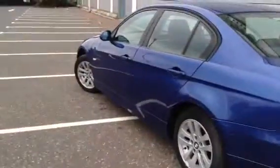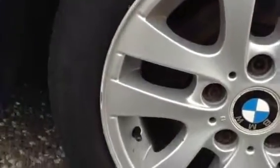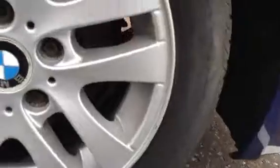Moving around to the nearside of the vehicle, looking at the nearside rear tyre — you're looking at around 3 to 4mm of tread on this one. Taking a look at the nearside rear alloy, unfortunately there is quite a bit of kerb damage to one side, so I would recommend a refurb on this one.